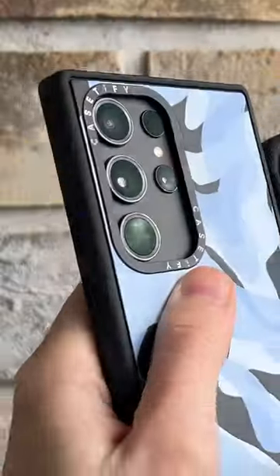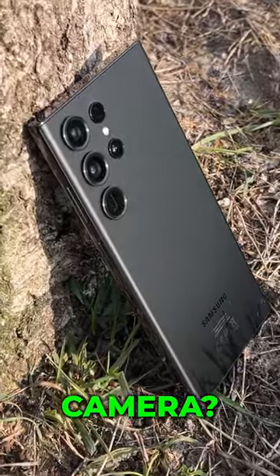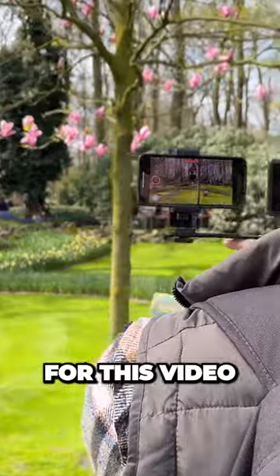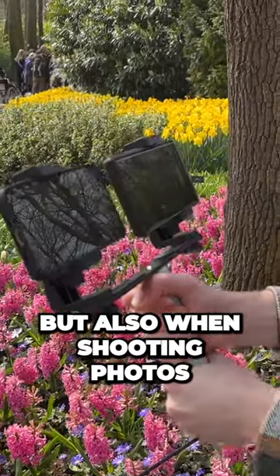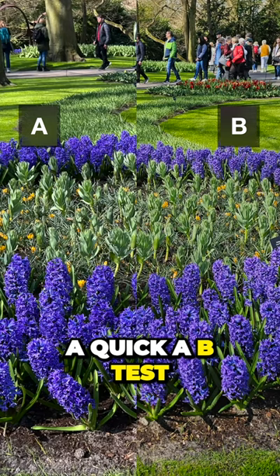iPhone 13 Pro versus the Samsung S23 Ultra — which has the better camera? I went to the Keukenhof in the Netherlands to make these specially for this video. And I must say, it was really difficult to tell them apart while filming, but also when shooting photos. And to make this interesting, we will do a quick A-B test.